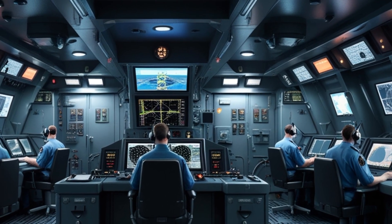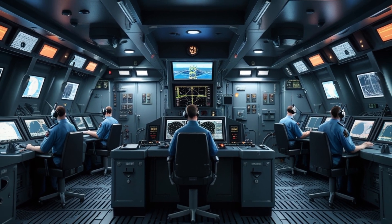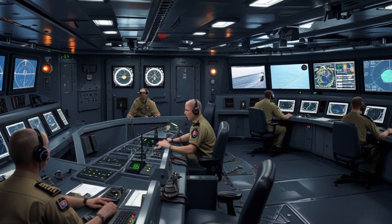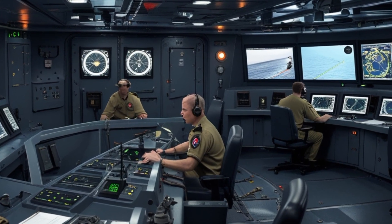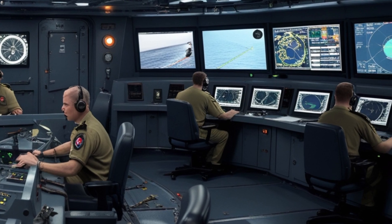For defense, it features advanced electronic warfare systems, countermeasures, and decoys to protect against missile threats. The Type 31 is also designed to operate drones and autonomous systems, enhancing its surveillance and reconnaissance capabilities.